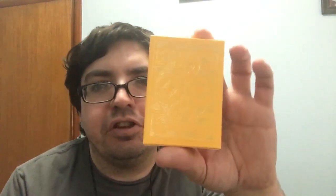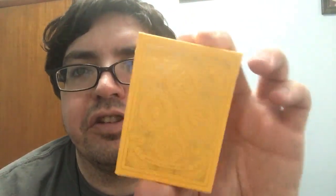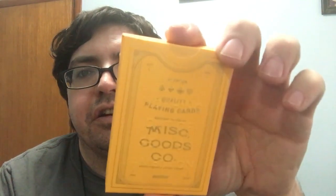I also got the latest Miscellaneous Goods Company deck — the Sunrise. It's a yellowy color, as you can see. I'm not sure if you can see the tuck box clearly. Review for this one is currently planned for early September, and the other ones in a couple of days — probably by the time this video is up.